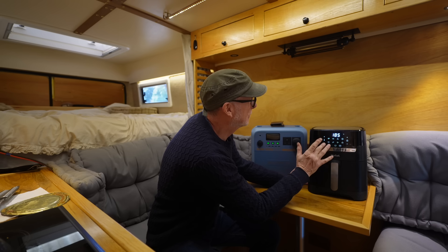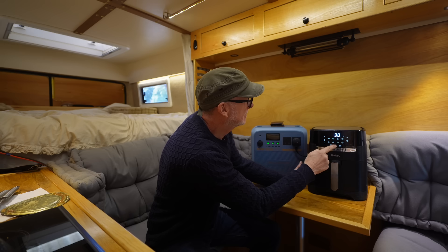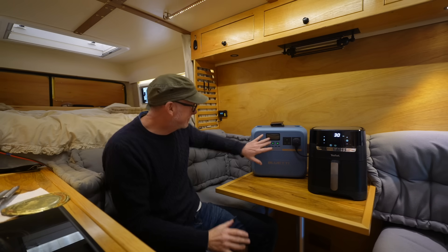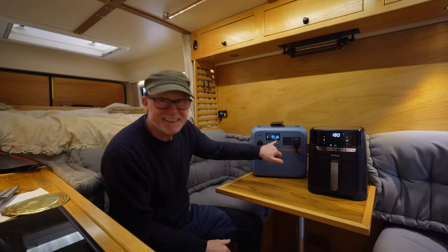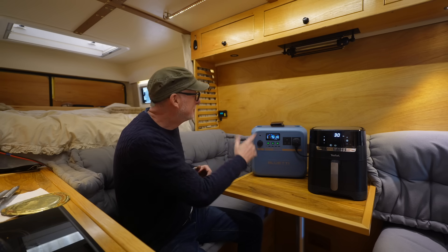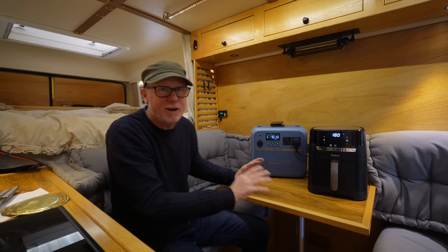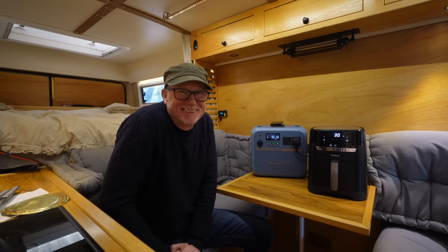Temperature down to 180, time set to 30 minutes — there we go. The air fryer is running. Let's take a look at the screen: 1,600 watts. Obviously once it's up to temperature that will go down, but it shows it is pulling 1,600 watts. So let's leave that for half an hour — I'll edit out the wait — and then I'll get back to you with the end results.